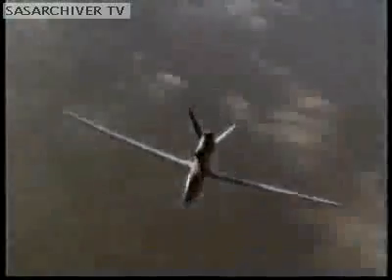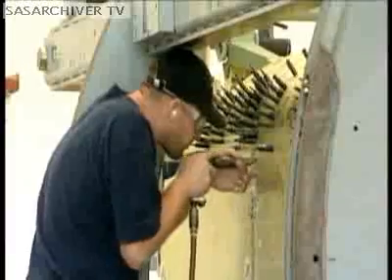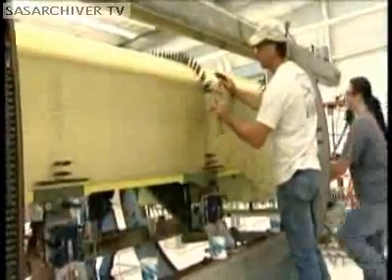Global Hawks are deployed in Southwest Asia, where they fly supporting operations in Iraq and Afghanistan. Future generations of the Block 30 and Block 40 are already in production and scheduled to be fielded in 2011.